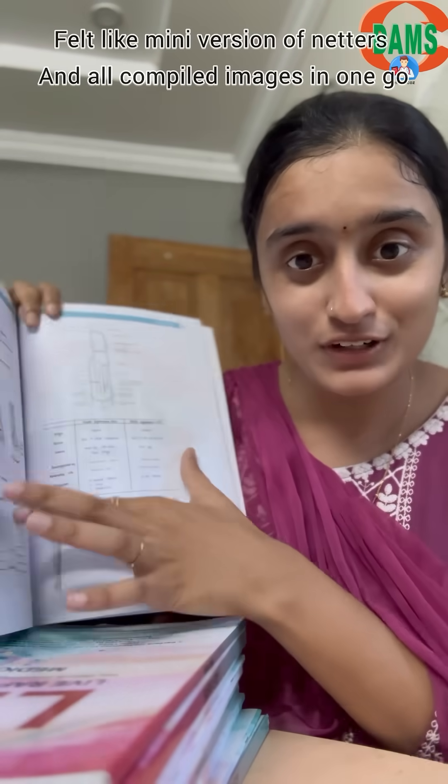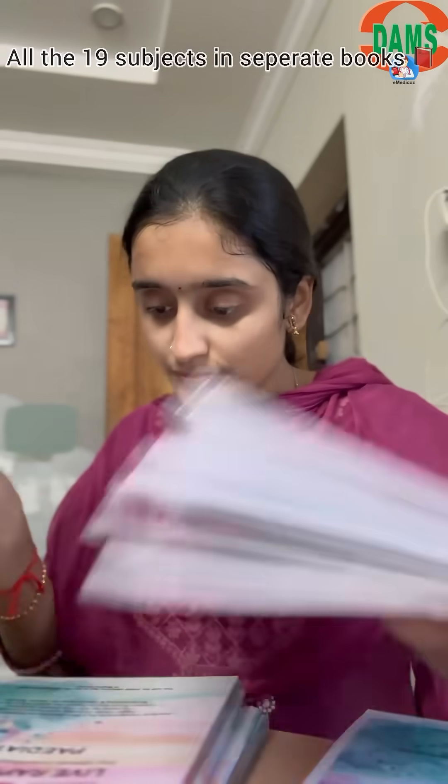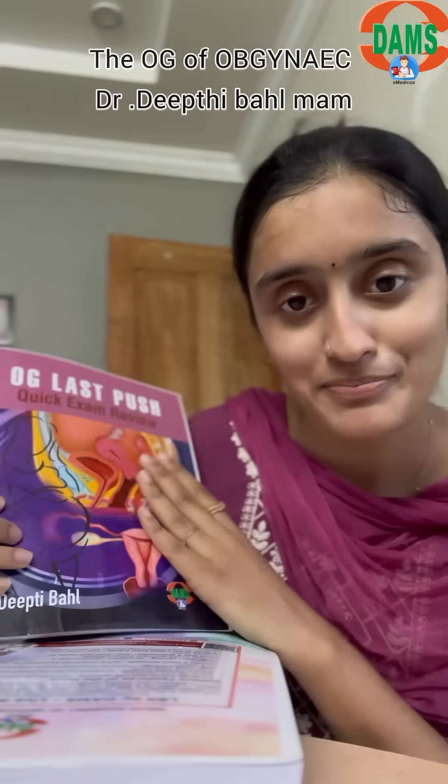This is like a small, short, mini version of Netter's anatomy. 19 subjects are covered separately in small individual books — that is what I felt is the best part. And the OG of Gynecology, Deepti Bal ma'am, has given this book along with it, which comprises entirely of diagrams.